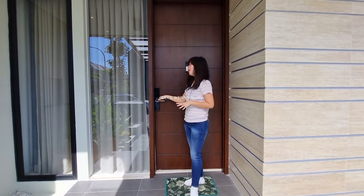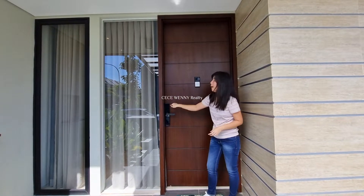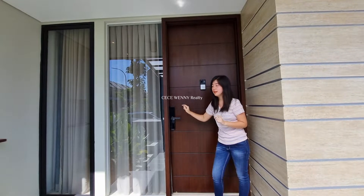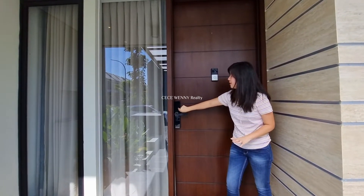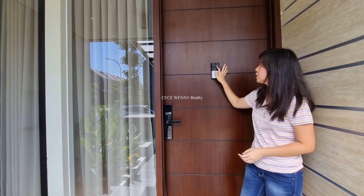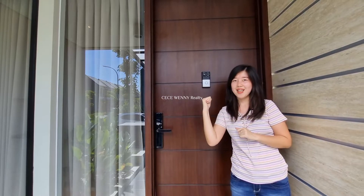Seperti yang tadi saya bilang, rumah ini sudah dilengkapi dengan smart home system. Dari depan sudah langsung terlihat smart-nya: pintunya sudah tidak menggunakan kunci biasa, langsung pencet tombol dengan password. Smart sekali, sudah tidak perlu anak kunci. Bell-nya pun tidak perlu manual, ada gambar lonceng yang bisa dipencet. Dan di sini ada kamera, jadi dari dalam rumah kita bisa melihat siapa yang ada di depan tanpa harus membuka pintu.